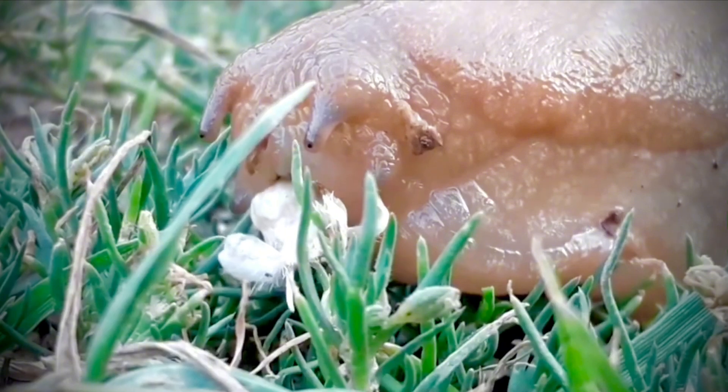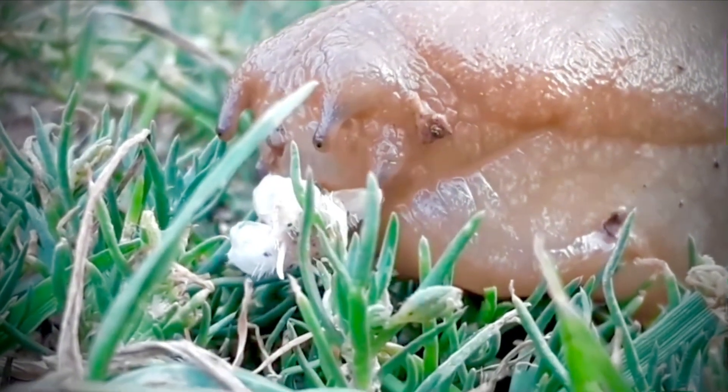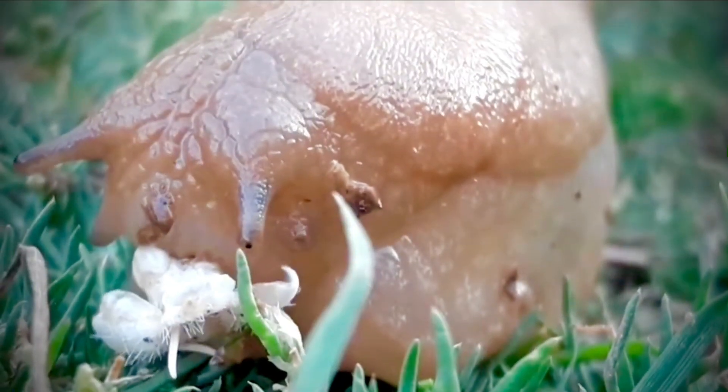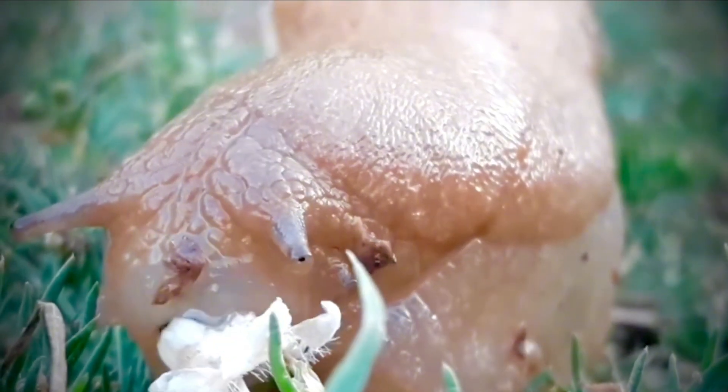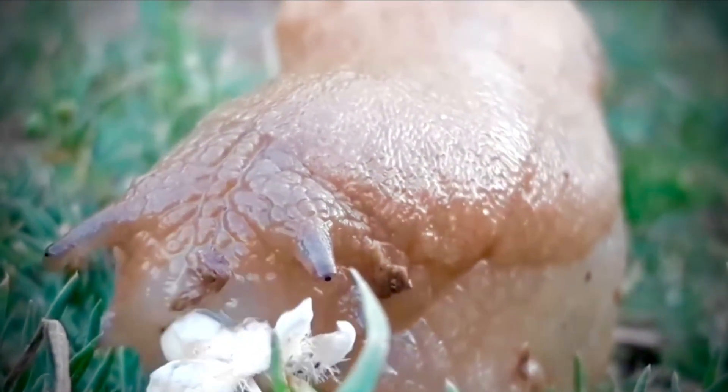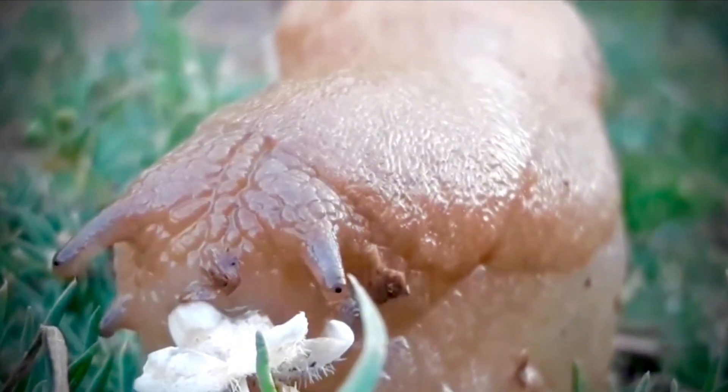This tongue functions as a multipurpose tool. It scrapes, cuts, and shreds. The snail uses it to scrape algae and fungi off rocks and to cut decaying plants. Some predatory snails — yes, there are predatory snails — use this tongue to pierce the shells of their prey with sharp, pointed teeth.